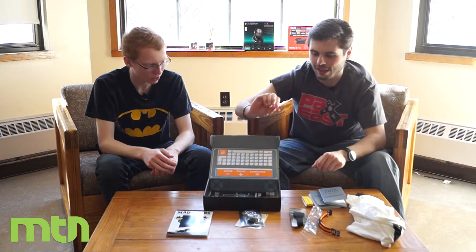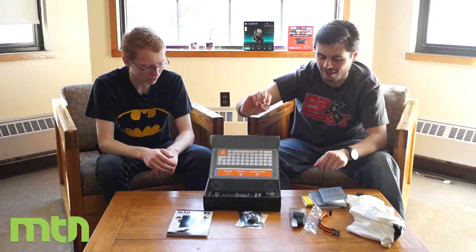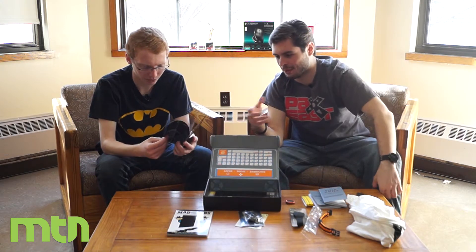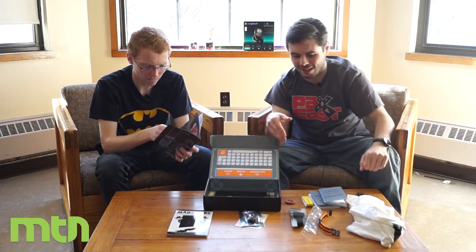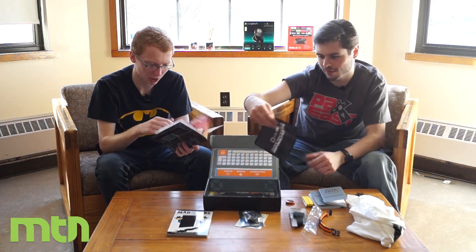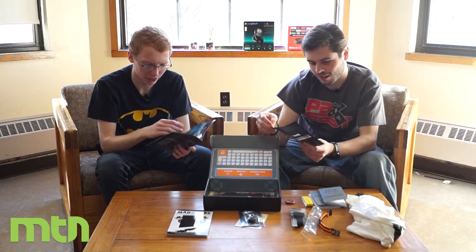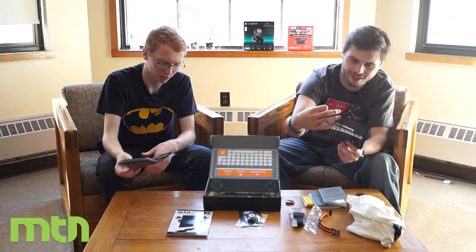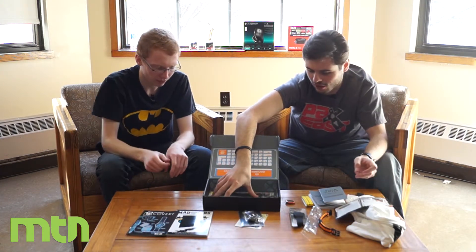Of course every month you get a Loot Crate button — each month has a different one. There's also a booklet that explains everything that's in the box. There's some spy stuff in there, James Bond, Metal Gear. And there's a guide on how to use the parachute cord.